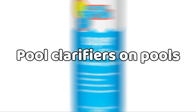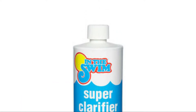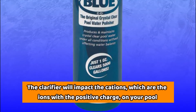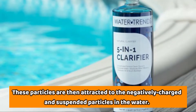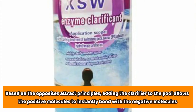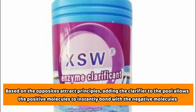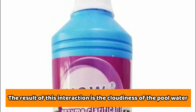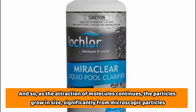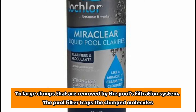How do these pool cleaning products work? Pool Clarifiers on Pools. The pool clarifier is a polymer designed to work as a coagulant for particles suspended in water. The clarifier will impact the cations, which are the ions with positive charge on your pool. These particles are then attracted to the negatively charged and suspended particles in the water. Based on the opposites attract principle, adding the clarifier to the pool allows the positive molecules to instantly bond with the negative molecules. The result of this interaction is the cloudiness of the pool water, and as the attraction of molecules continues, the particles grow in size.